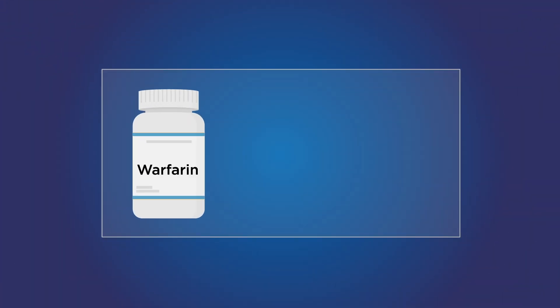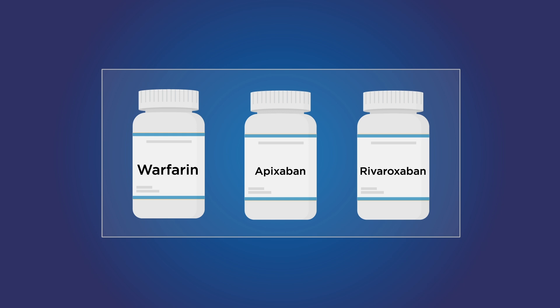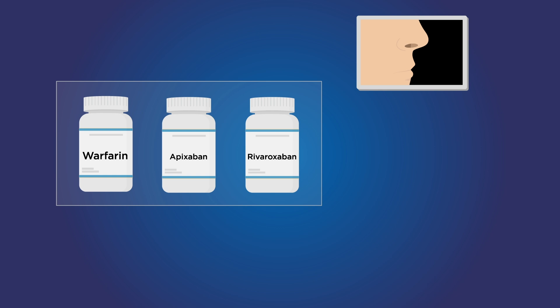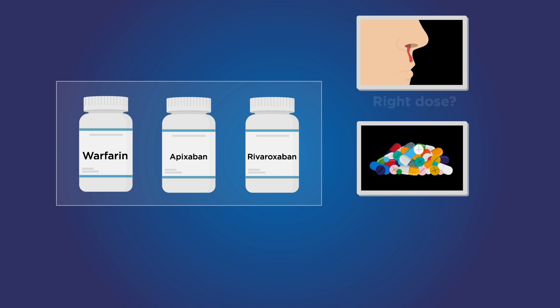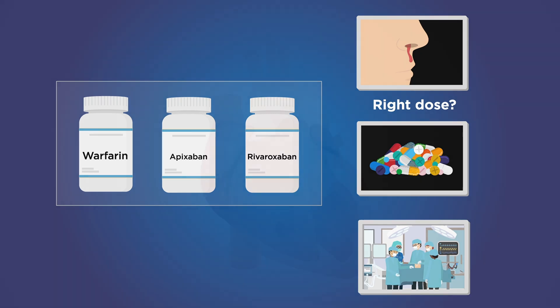The standard approach to stroke prevention in AF is the prevention of clot formation with anticoagulant agents. Antithrombotic medications have been effective but are limited by the risk of bleeding and by issues with maintaining the treatment, including poor compliance, suboptimal treatment, and interruptions of treatment for procedures or surgery.